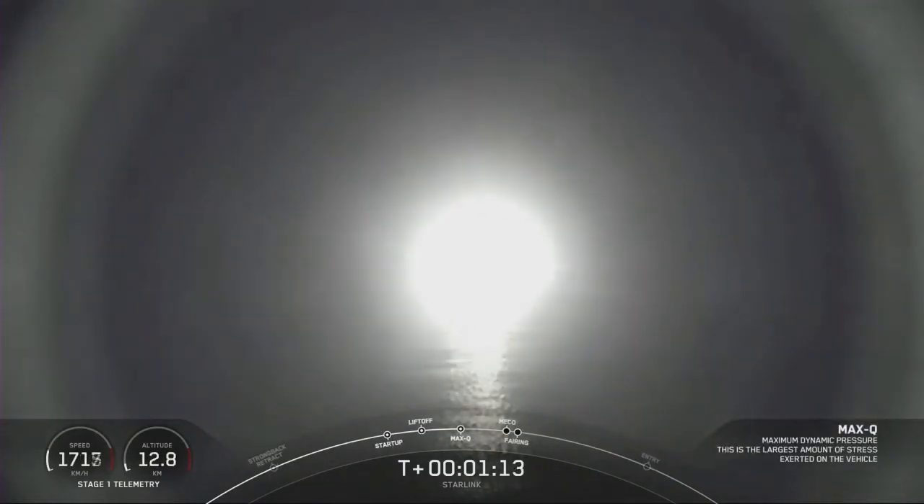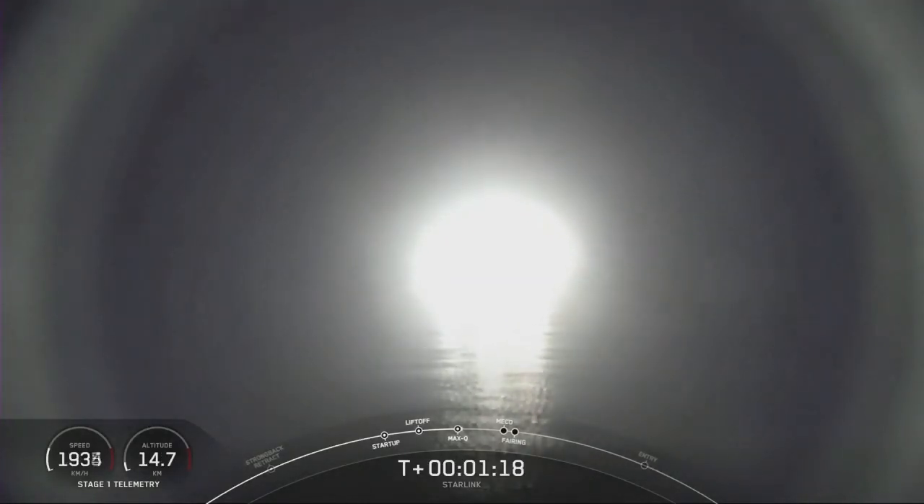Max Q — that's the phase of maximum aerodynamic pressure on the vehicle — passing through that now.